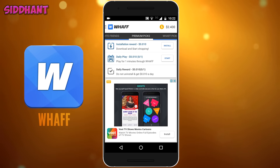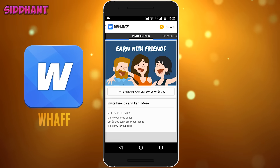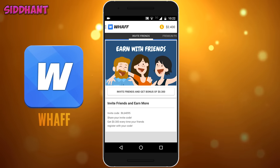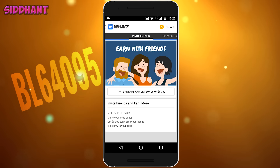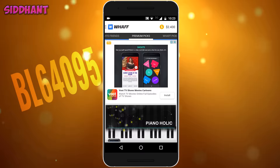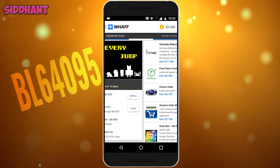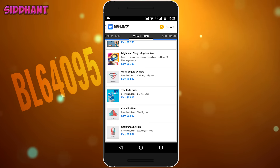If you are new to this app, you can basically download it from the Play Store — it's free. Use the code BL64095 to get a referral bonus. This code will give you around 50 cents and it will give you a boost so you can get the gift card really easily.